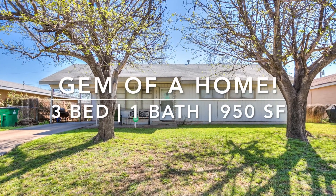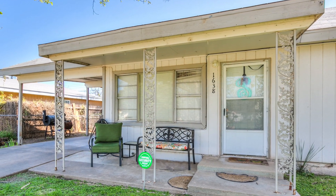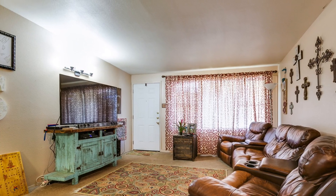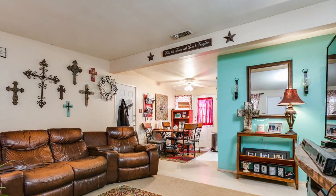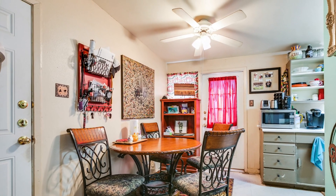Looking for a place that's close to everything and offers a touch of nature? Then check out this three-bed, one-bath home — a perfect starter home or income property with easy access to Goodfellow, schools, and everything in San Angelo.